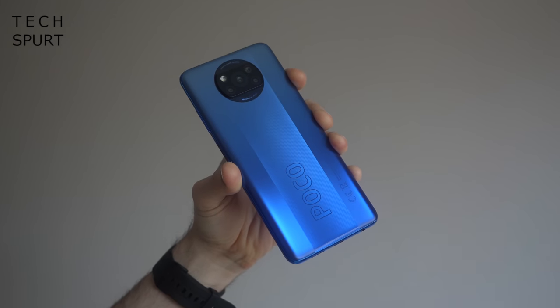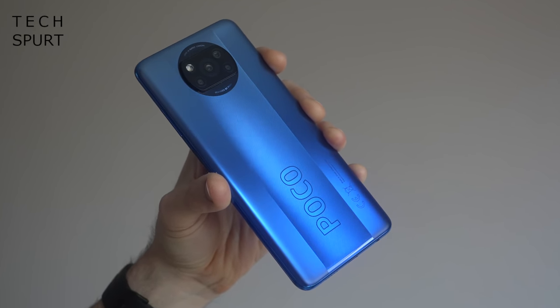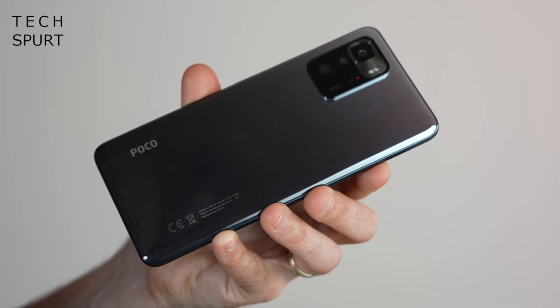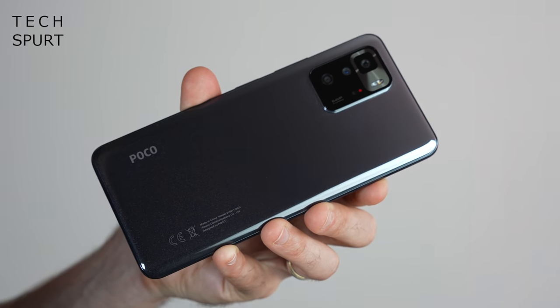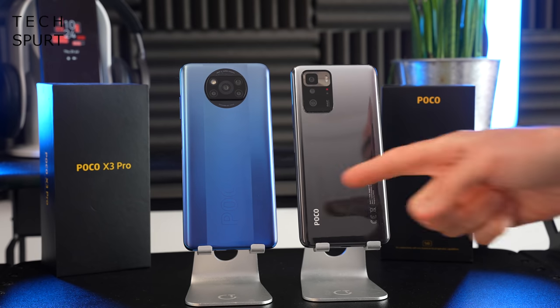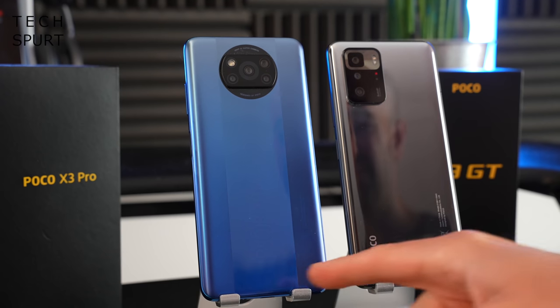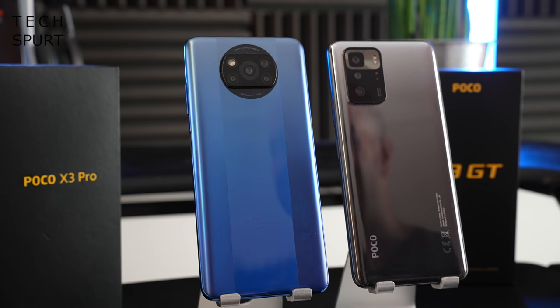You've got a choice of colours with both. The POCO X3 Pro comes in black, bronze, or blue. The GT comes in Stargaze Black, Cloud White, or Wave Blue. Even though it's a plastic back on both, they both seem quite resistant to damage — no scratches or scuffs to speak of. The POCO X3 Pro I've had for a good few months and it's still looking almost pristine, with just one tiny little scratch at the bottom you can barely even notice.